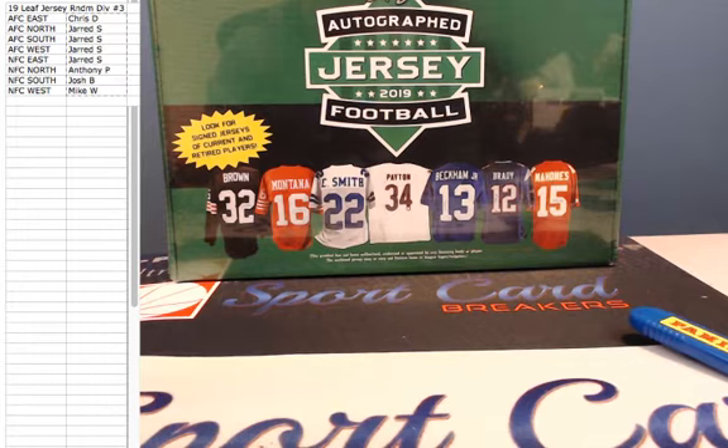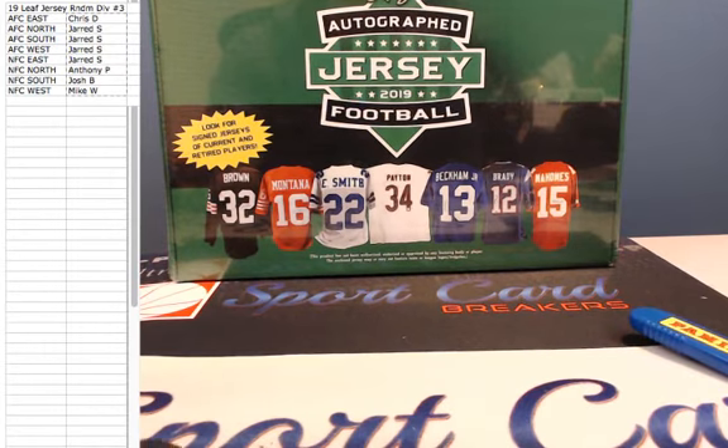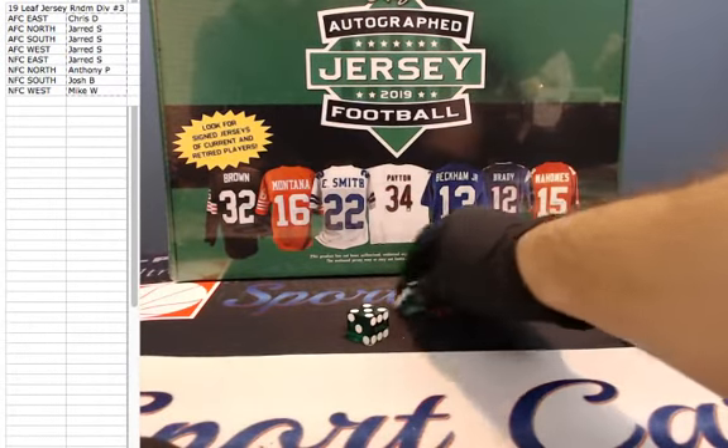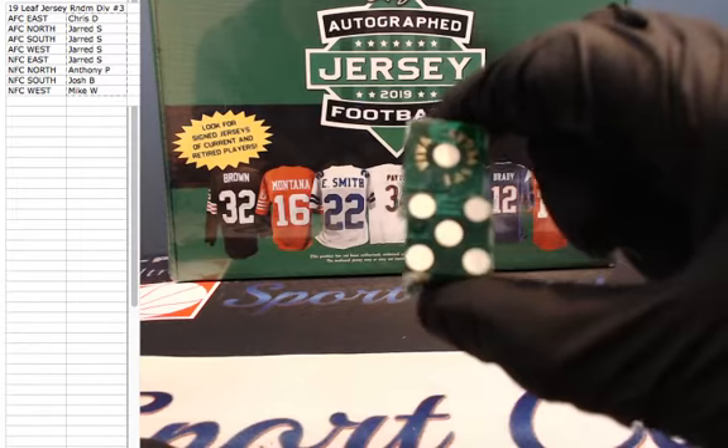We're going to roll the dice here, see how many times we're going to randomize the division, the roster, pair everyone up, and then bust us open. Best of luck to everyone for the dice roll. We only re-roll snake eyes. Good luck. We're going to go 5 and a 1 is 6 times on the dice.